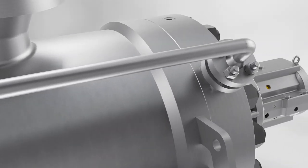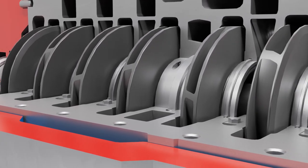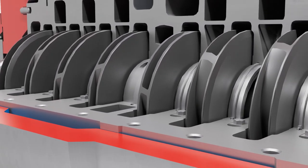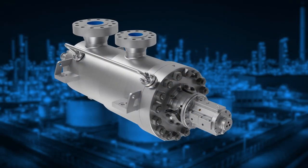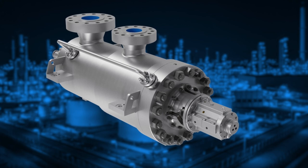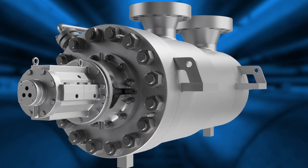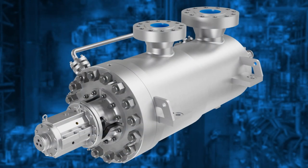The HDO Pump's most outstanding attribute is its ability to precisely fit an application's hydraulic requirements. Backed by the industry's most extensive and sophisticated library of hydraulic designs for barrel pumps, the HDO Pump can be customized to provide optimal performance in even the most difficult applications.